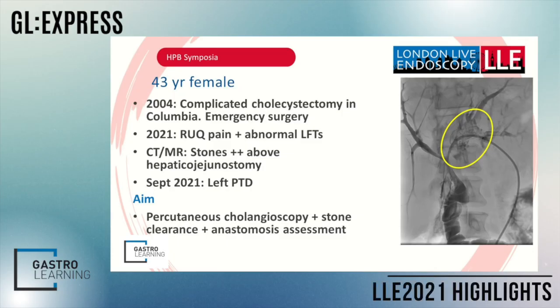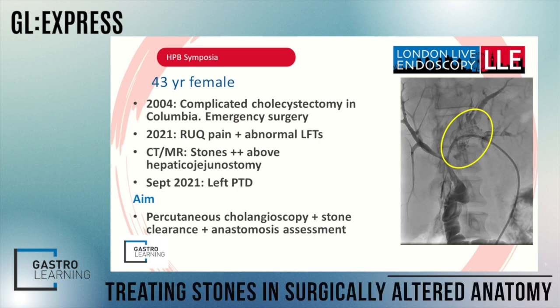This is a 43-year-old lady who had a complicated cholecystectomy many years ago which required emergency surgery. She was well following this but then re-presented about 17 years later with right upper quadrant pain and abnormal liver function tests. Imaging showed she had a hepaticojejunostomy following a biliary injury, and she had a large volume of stones, particularly in the left lobe. A left-sided percutaneous drain was placed.